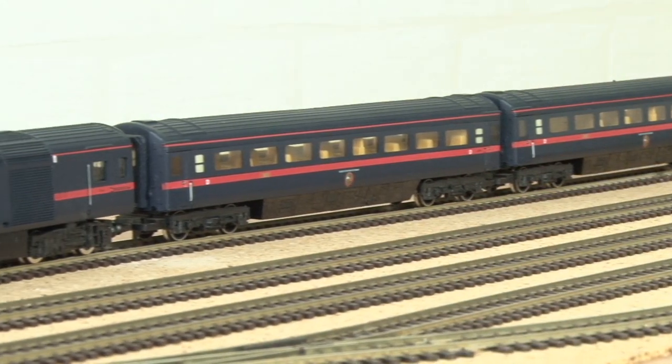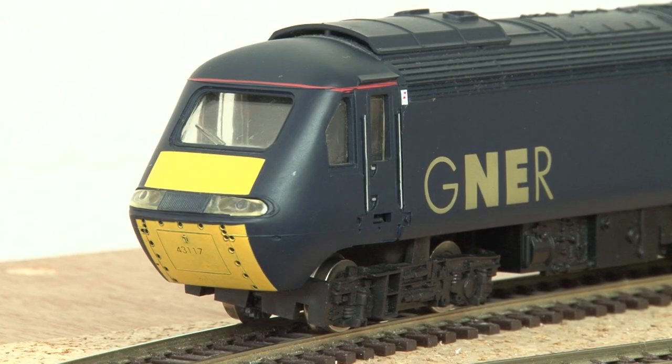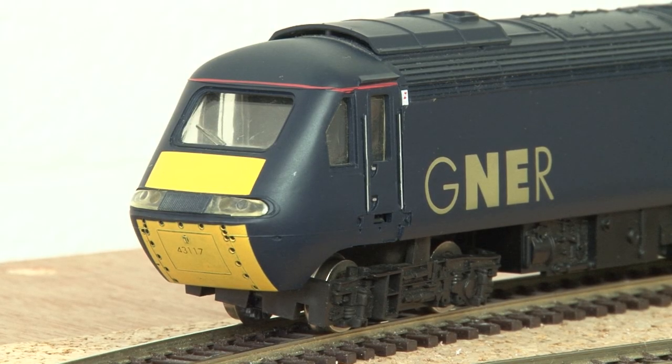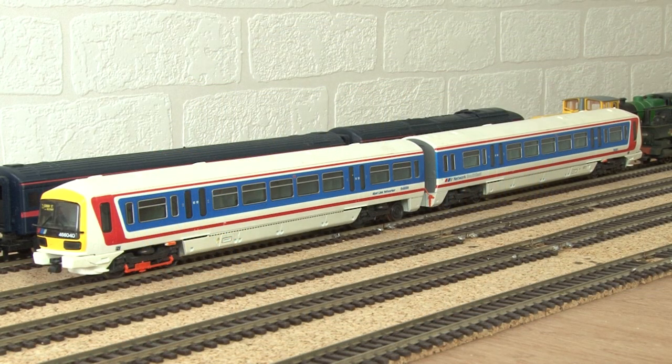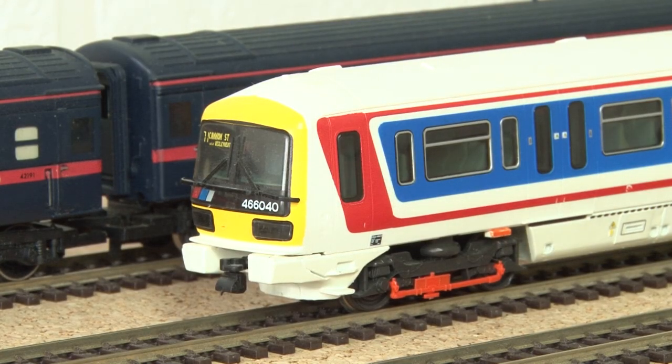Moving into more modern stuff — here is an HST in the old GNER livery. I remember being really excited about getting this train pack because it had lights in it. I also have this Network Southeast train too. I grew up seeing these kinds of trains at my local station, and actually seeing it now it does make me want to build a simple layout for it someday.